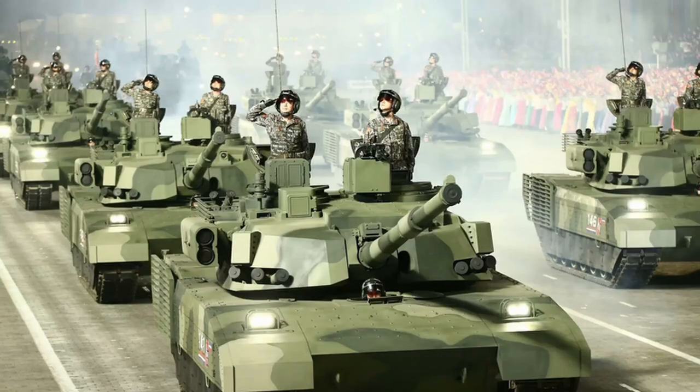Let's get started. In October of 2020, North Korea, also known as the DPRK, unveiled their M2020 main battle tank. This thing looks like a T-72 with a bunch of extra crap piled on top of it. Let's dive into it and see if it's worth a damn.